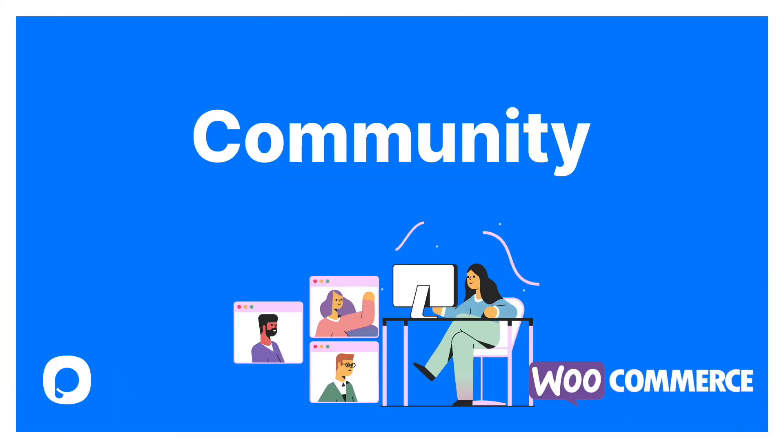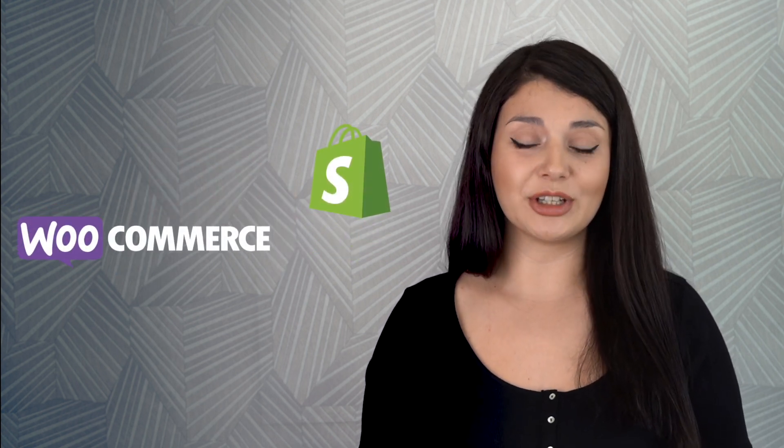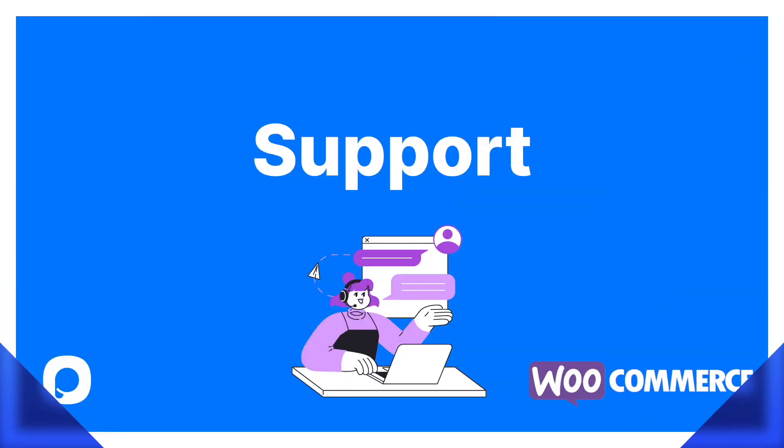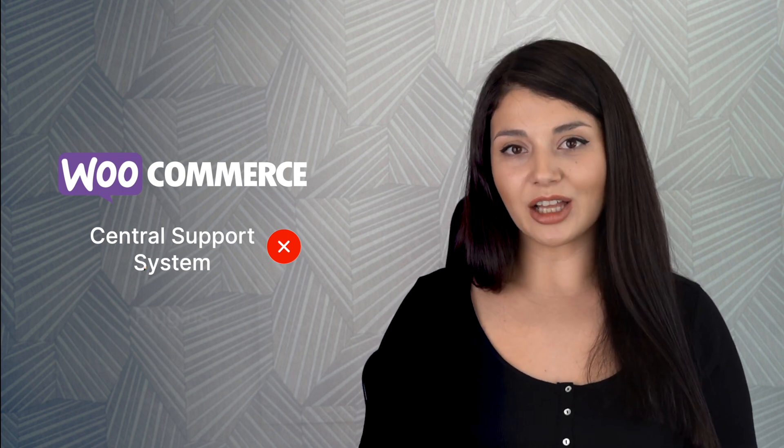Next up is community. WooCommerce has a community page where you can join virtual meetings and watch live shows. However, it's not on the same level which requires huge community numbers. When we check out the support systems, we can see that WooCommerce doesn't have a central support system, but if you want live help, you can purchase plugins. When we look at Shopify, we see that it provides 24x7 guidance.